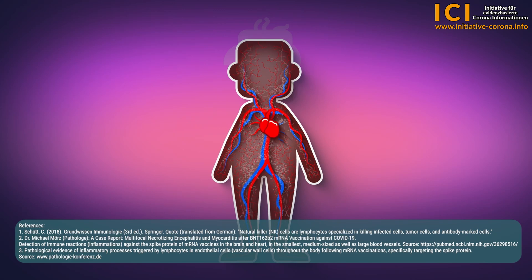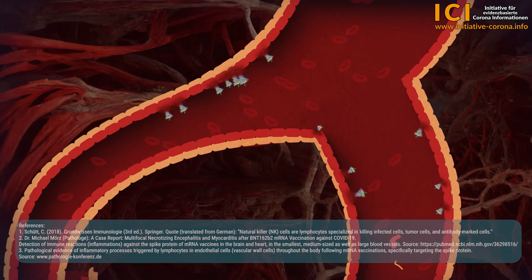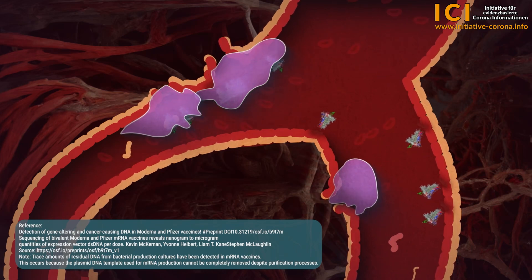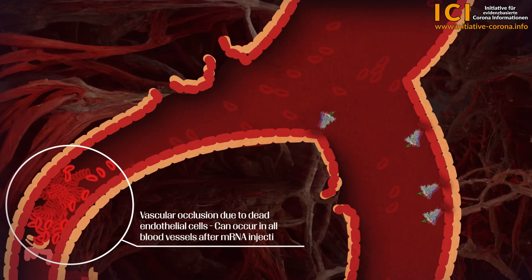The lipid nanoparticles are so small that they can penetrate into every cell. Our vascular system is lined with a barrier — the endothelial cells — which are genetically modified by the mRNA and stimulated to produce spike proteins. Our immune system then recognises the genetically modified endothelial cells and the spike protein as foreign and destroys the entire cell. The remnants of the endothelial cells enter the bloodstream and can lead to vascular occlusion, posing particular dangers as vital organs and cells are not supplied with sufficient oxygen and can die.